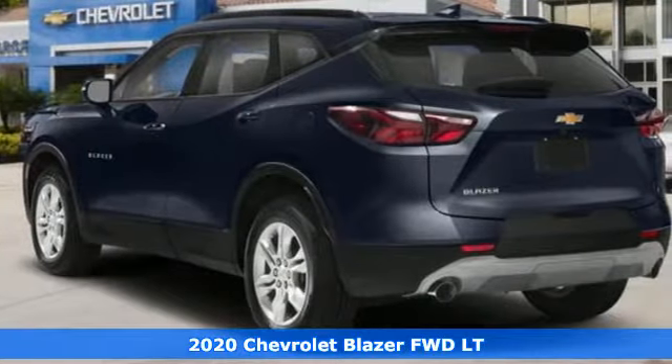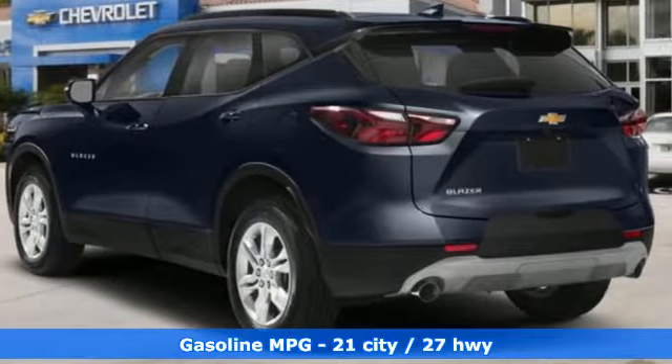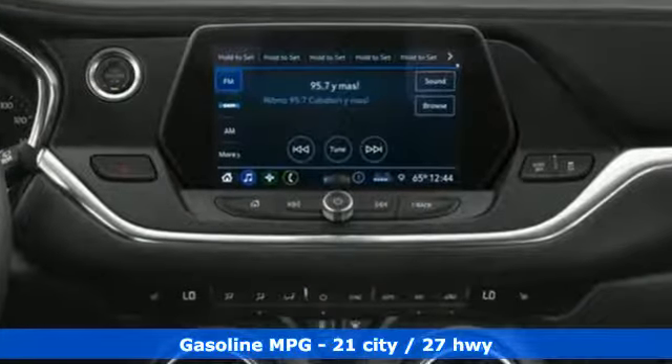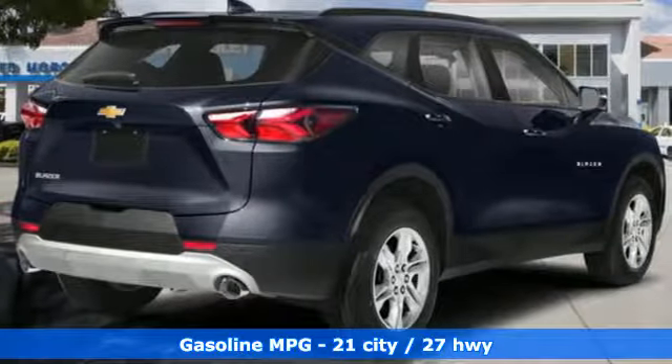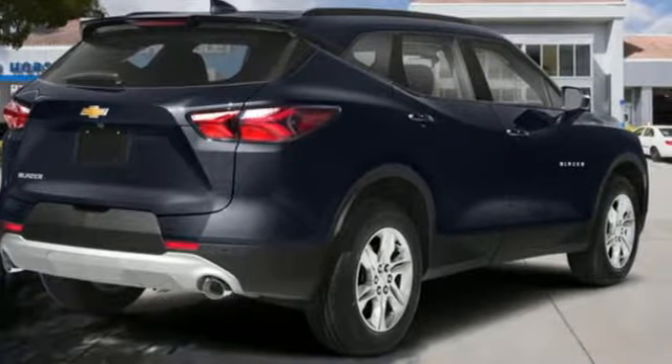It comes with the features you need and, better yet, want. Streaming audio, power heated mirrors, dual-zone climate control, rear parking sensors, doors and push-button start proximity key.